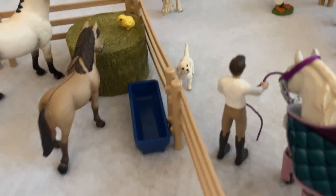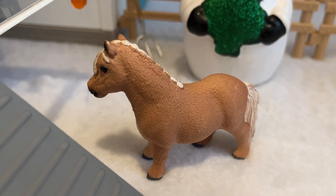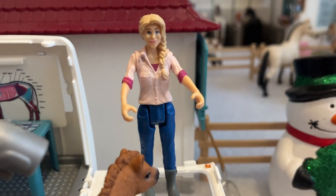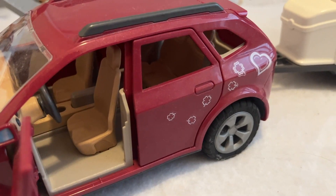Before we visit the tack shop, we're going to go over here. This is the vet. At the vet we have Juliet the mini Shetland mare and her little foal, Spice, who is being checked by the vet. In here we have all her little vet supplies.